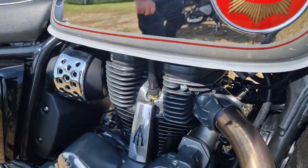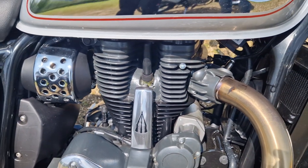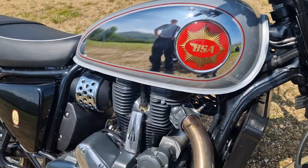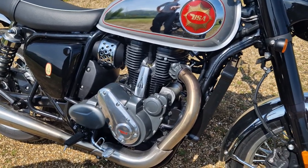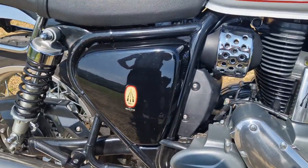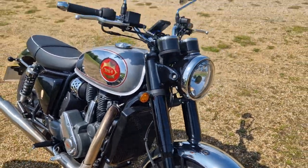BSA stands for Birmingham Small Arms — they were a rifle manufacturer, making rifles in World War Two times. Someone apparently jokingly said it stands for 'British Sore Arse', but Ian says he hasn't had a problem with that yet.